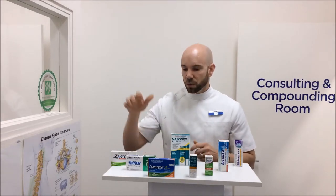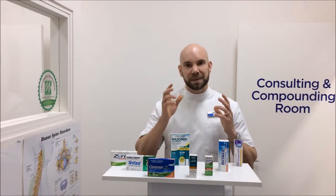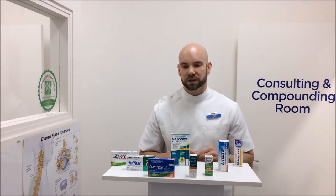Now what treatment options do you have at your pharmacy? Well, we've got tablets which are sort of your main staple. They're normally just once a day. There are some S3 tablets as well, one in particular is safe for pregnancy.